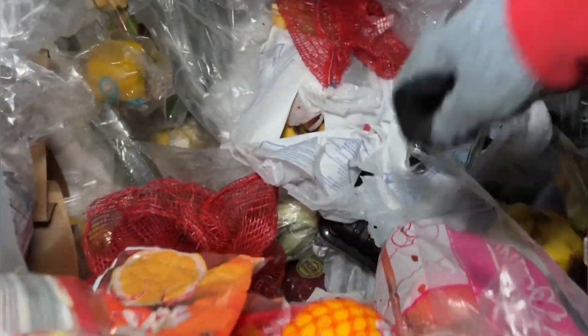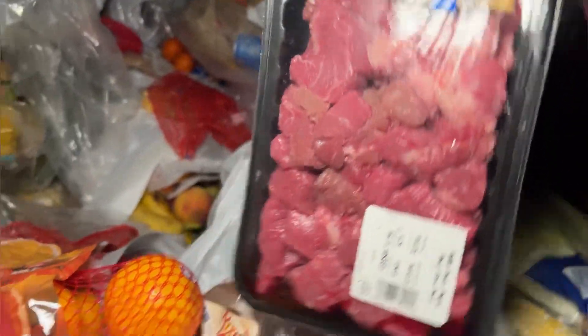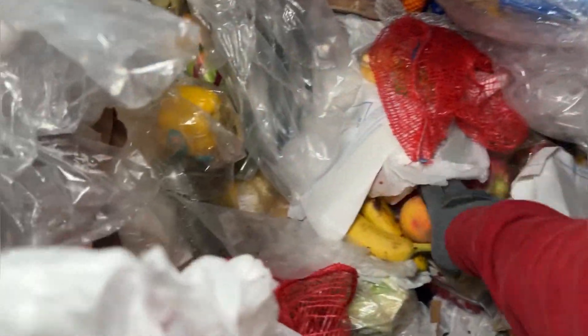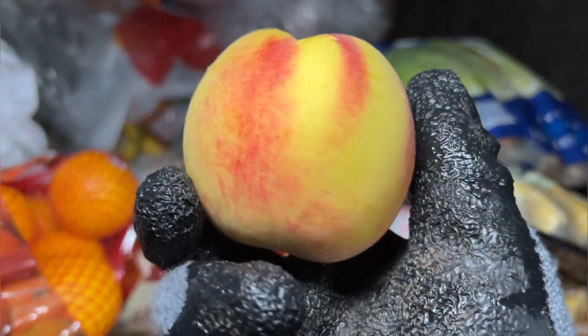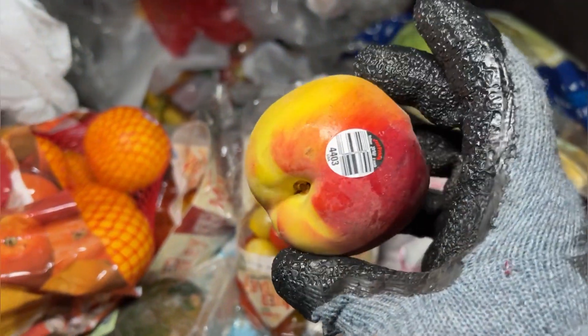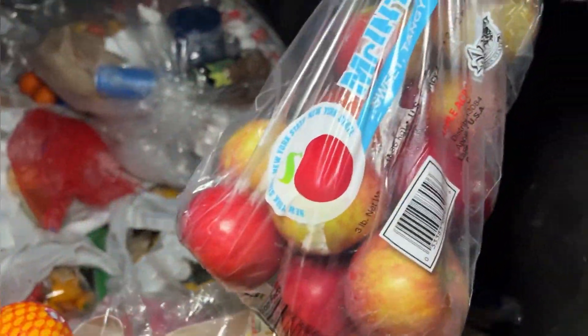Those tomatoes are good though. Some more meat — a stew! No thank you! That's a nice-looking peach — look at that fuzzy peach. Heck yeah. Dang. Beautiful. Awesome.